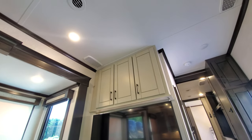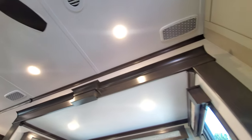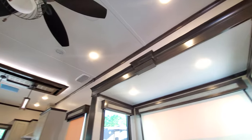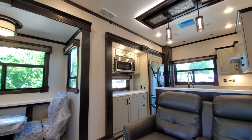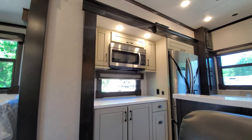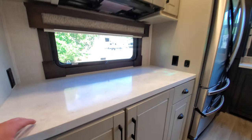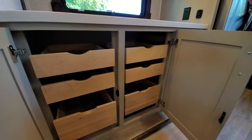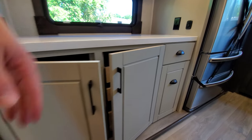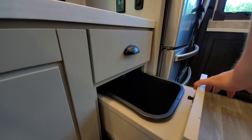Very well executed with nice light cabinetry. One big thing I really like about this Redwood is the color of the wood — it doesn't have that real high-gloss shine like some older models did. This is very nice and very well built. You've got your convection microwave, plenty of prep area with a window, a ton of storage space, and very neat soft-close doors and drawers, plus a nice trash can.